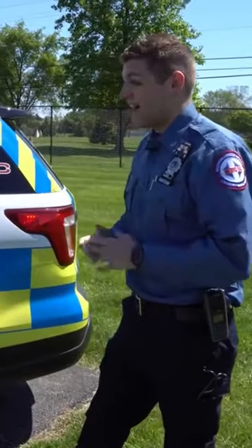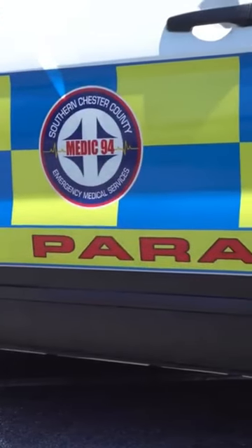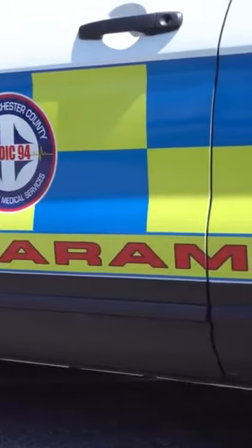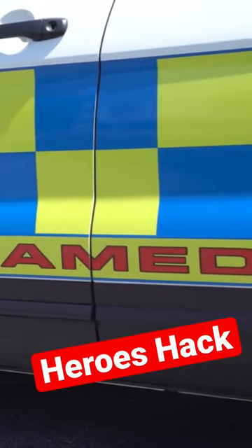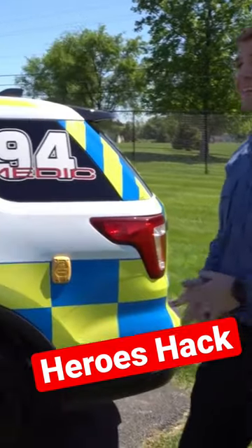One of the unique features of it is obviously this is all very highly reflective. It also says in very, very clear, bright red letters what we are and who we are. We don't want there to be any miscommunication that we're law enforcement or something like that, since we are driving around in vehicles that — it's a police interceptor. This is essentially a police interceptor package.